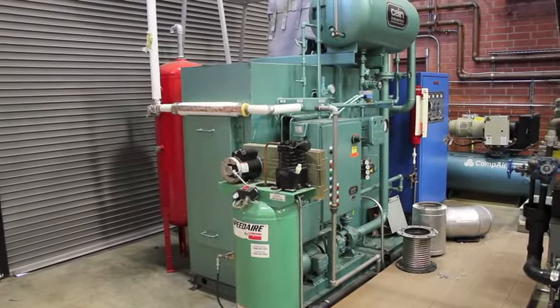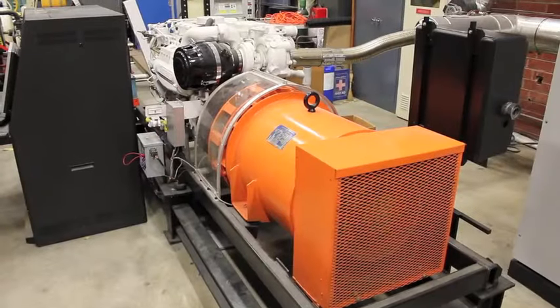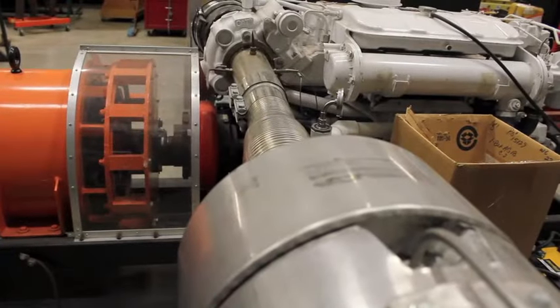We have so many different types of engines used for practical training. These are just some of what you can look forward to learning about at Cal Maritime.